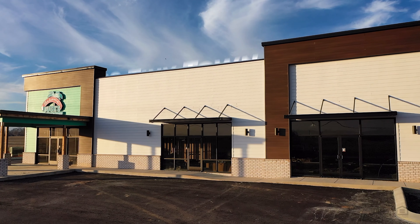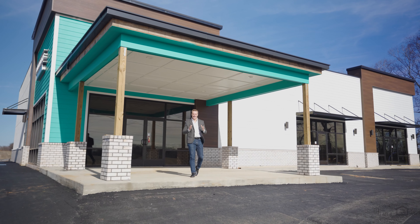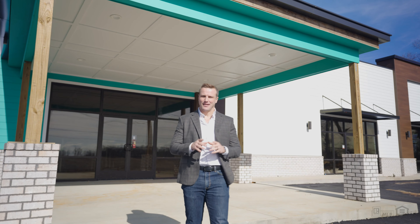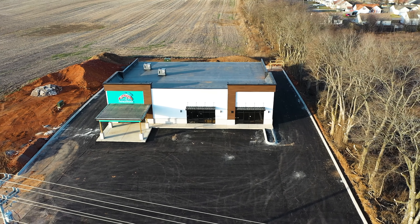Hello and welcome to 2029 Tiny Town Road, North Clarksville's latest and greatest commercial development that's anchored by an exciting new tenant. More on that in just a moment. Whether you're in the market to purchase or lease commercial real estate, 2029 Tiny Town Road is built to perfection.